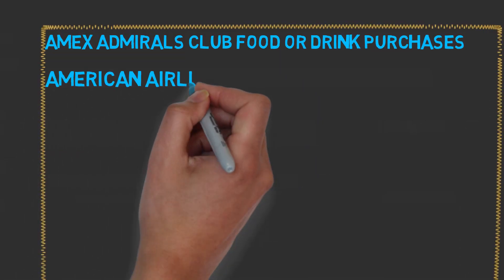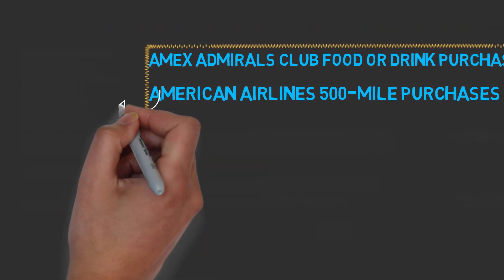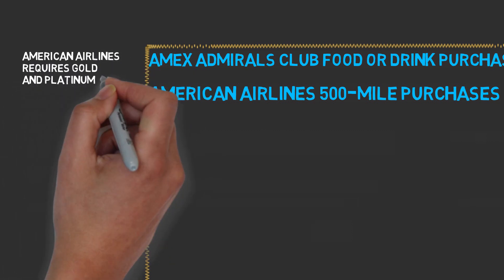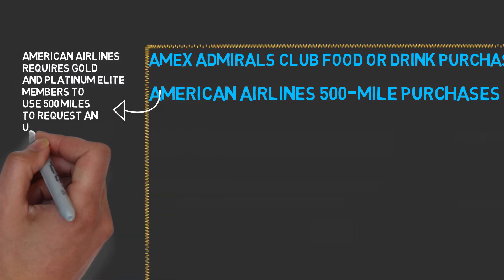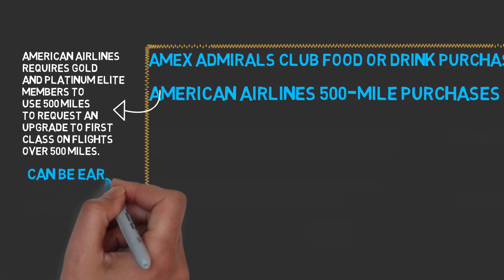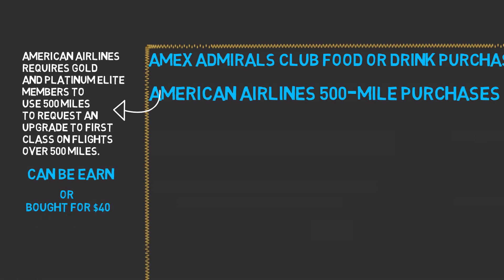Next is American Airlines 500-mile upgrade certificates. For elite status with American Airlines, gold and platinum elite members can use 500 miles to request an upgrade to first class on flights over 500 miles. These certificates can be earned or bought for $40, and these $40 purchases for the 500 miles have triggered the Amex credit sometimes.